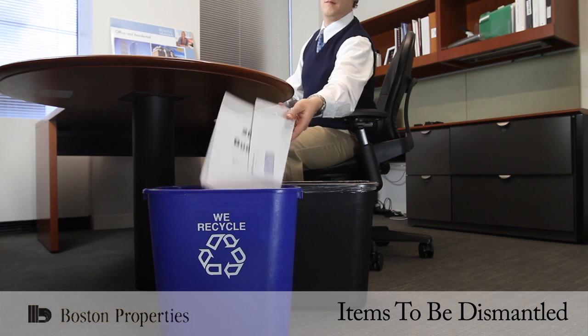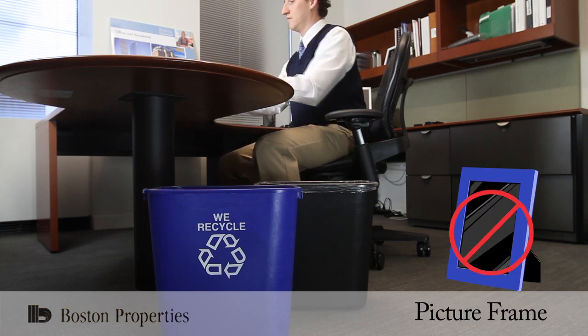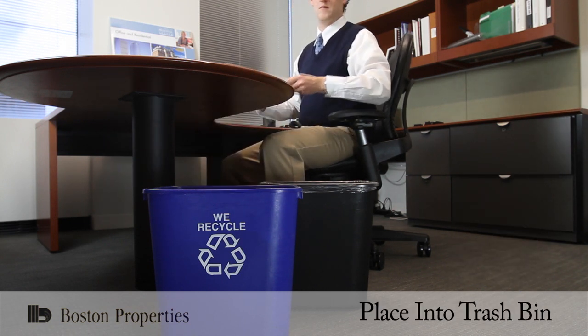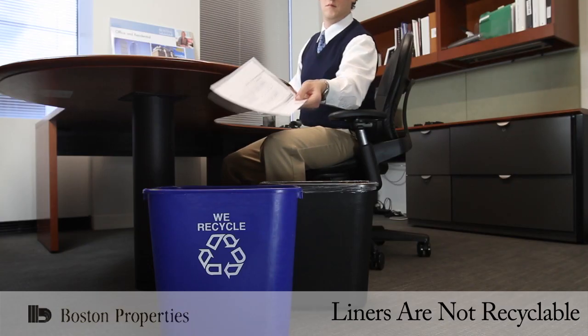Things that have to be dismantled into separate materials — such as a highlighter, picture frame, or stapler — should also be placed in the trash bin. It is important to note that bag liners are not recyclable, which is why the recycling bins do not have liners.